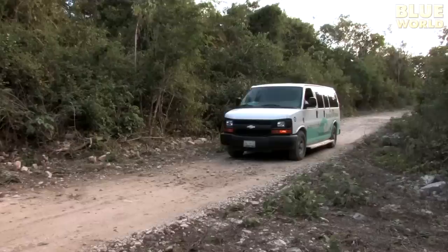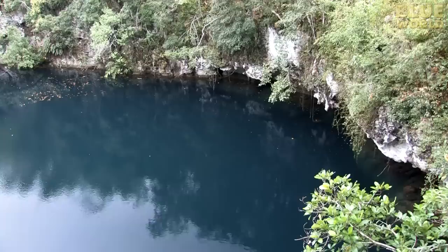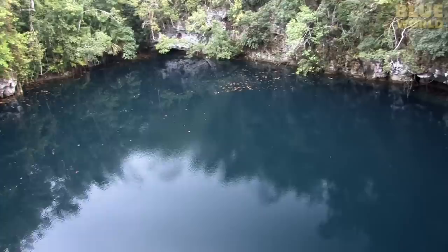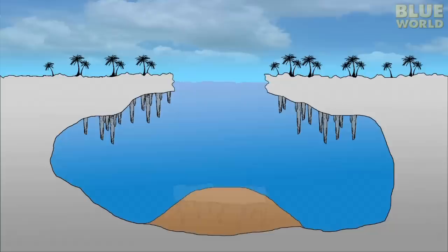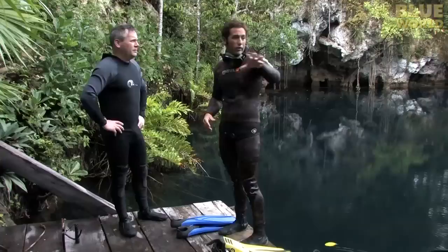We load the van and set off on our adventure through the jungle on miles of dirt roads. Finally, we arrive at Muyal Ha. It looks like a pond, but it's actually an incredibly deep sinkhole. A sinkhole is a formation that used to be a cave, but a section of the roof fell in, creating an opening to the sunlight above. Then it filled with water and sediment at the bottom.